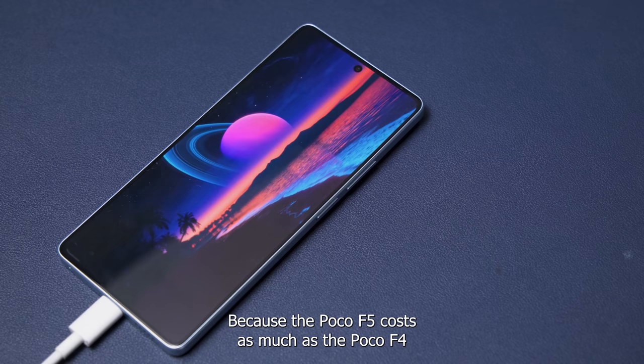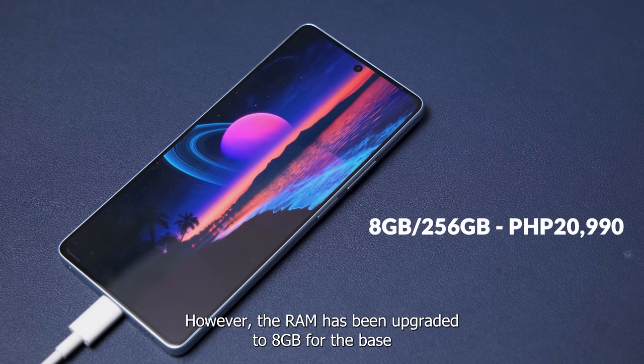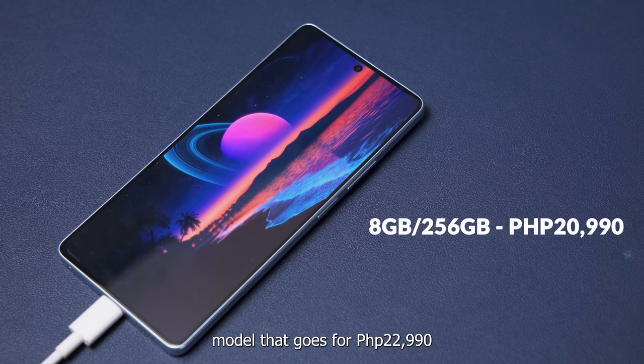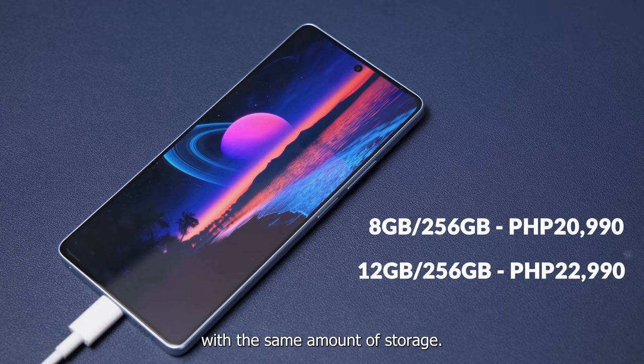The Poco F5 costs as much as the Poco F4 when it launched — 20,990 pesos. However, the RAM has been upgraded to 8GB for the base model alongside 256GB storage. The top model that goes for 22,990 pesos already gives you 12GB RAM with the same amount of storage.